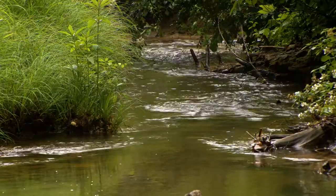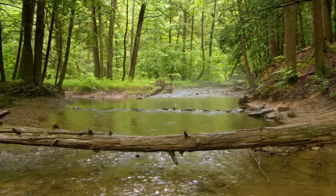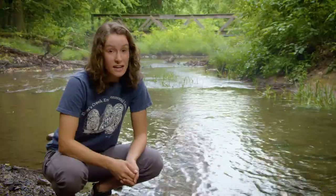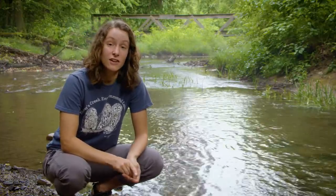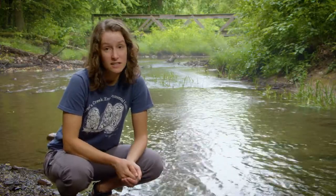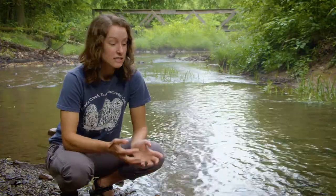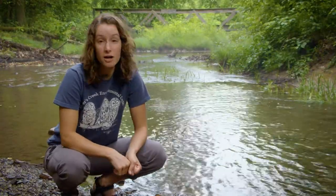Here we are at the creek. Have you ever been to a creek before? What did you find there? Creeks are another really great habitat for animals, and today I want to show you one of my favorite and one of the smallest animals that we can find in the creek. They're called macroinvertebrates — macro because they're big enough that we can see them with our eyes, and invertebrates because they don't have a backbone. Macroinvertebrates live under rocks on the bottom of the creek, so they're called bottom dwellers.